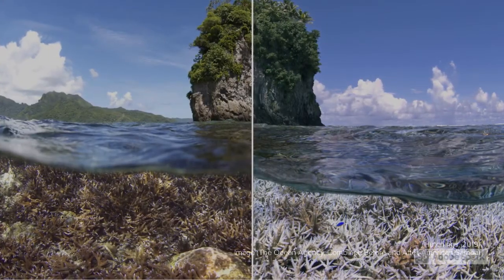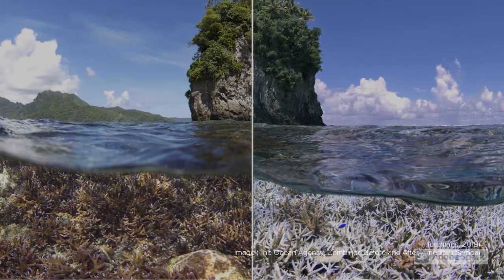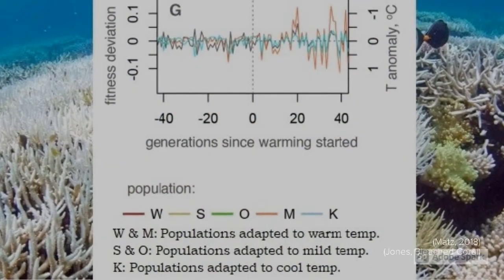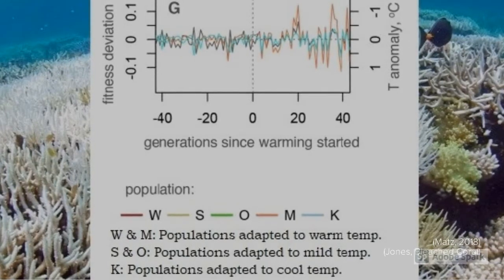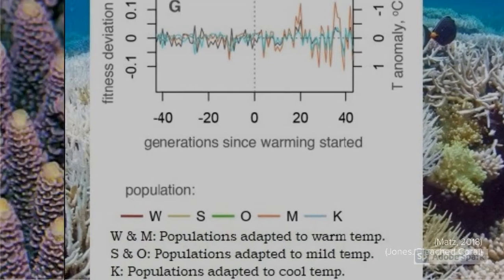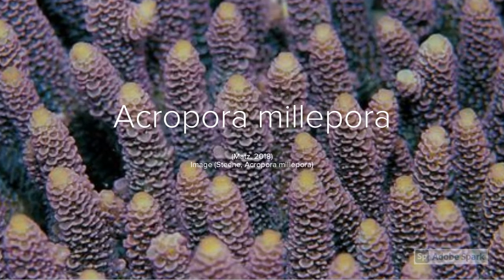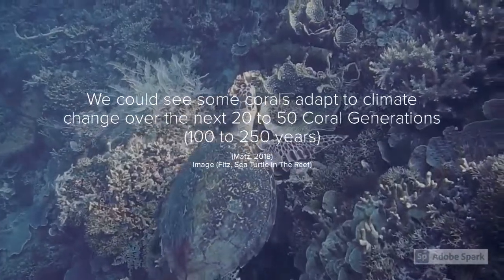How much reefs are affected by bleaching depends on the type of coral. Some corals are much more affected by increasing temperatures than others. A recent study in the Great Barrier Reef found that corals tend to grow more sensitive to rapidly changing temperatures as oceans continue to warm. The spikes in this graph show increasing and decreasing population size following changes in temperature. Their research on Acropora millepora, a branching stony coral and important reef builder, was more hopeful — they found that these corals are more likely to adapt to warming waters.